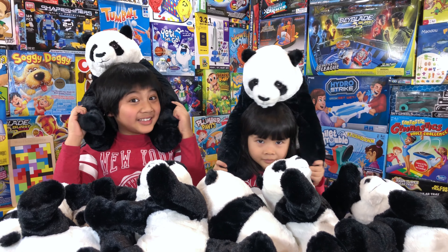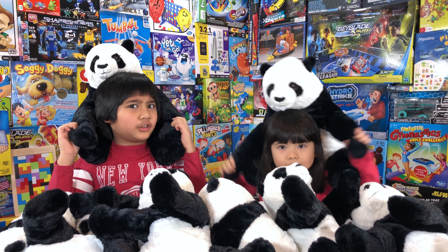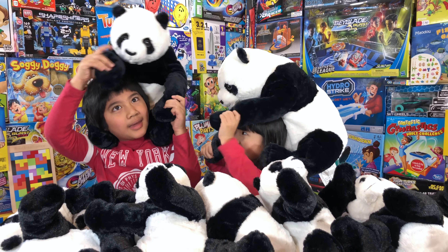Bye! So that's it for this video guys. Don't forget to subscribe, like, and hit that bell so you never miss another video again. Bye everyone! Bye!